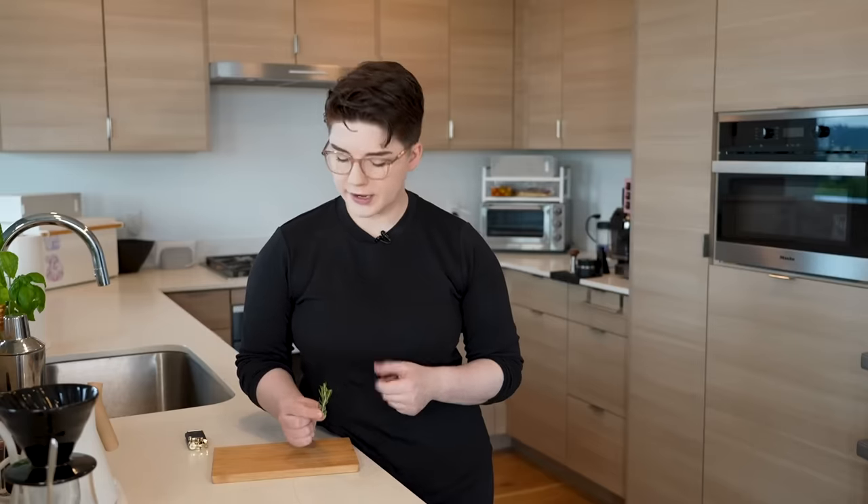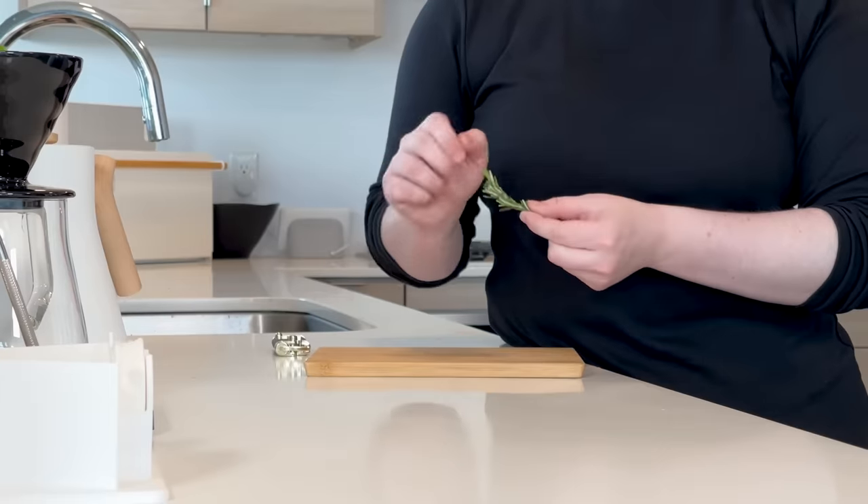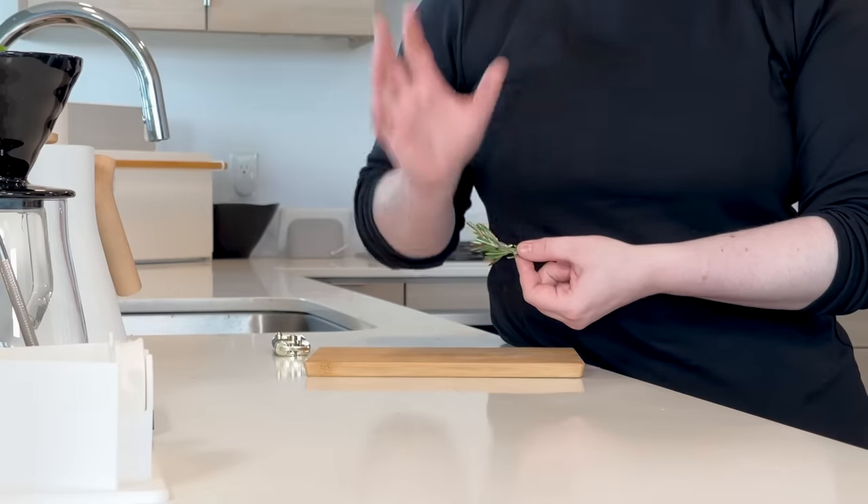Start with our rosemary — we are just going to essentially set this on fire. Rosemary is not super flammable, so you don't have to be too concerned with creating a fire hazard for yourself, but use caution and proceed with practical fire safety — do this by a sink if you're worried. We're going to flame all of this; you're going to start to see the ends of the rosemary light up and begin to smoke. Once there is a good amount of smoke coming off of this, we're going to set it down and then cover it up.